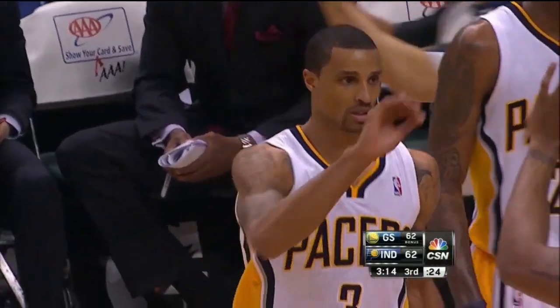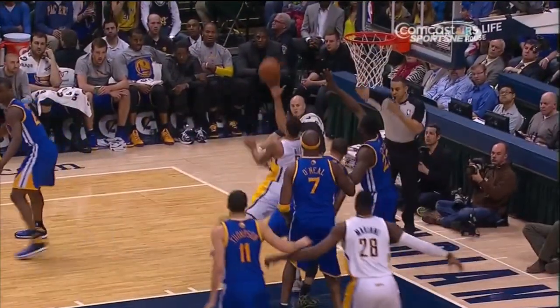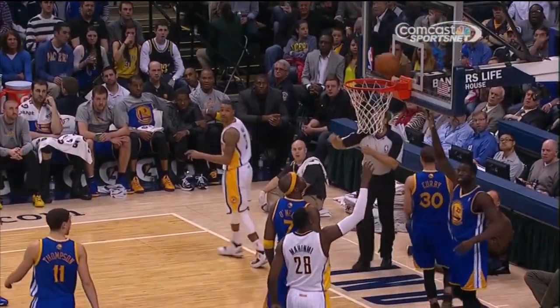George Hill with the pump fake, got the whistle, threw it up, and still made it!